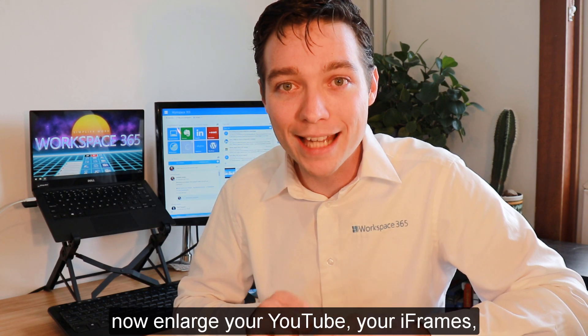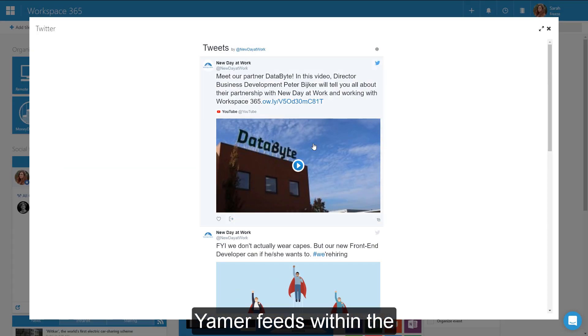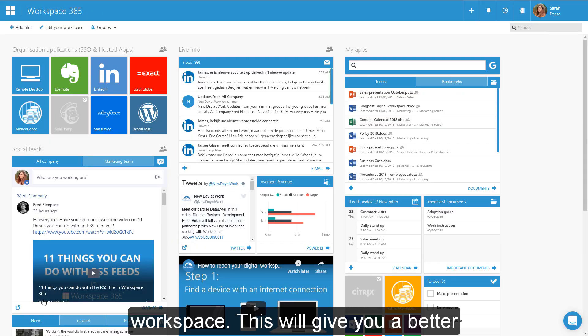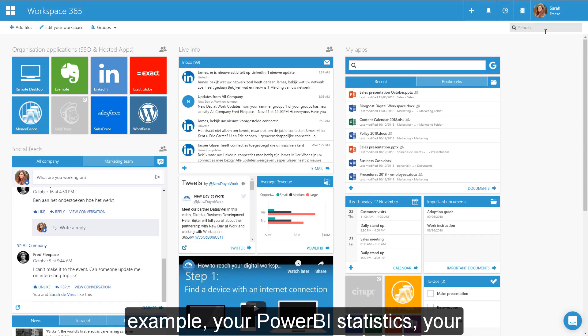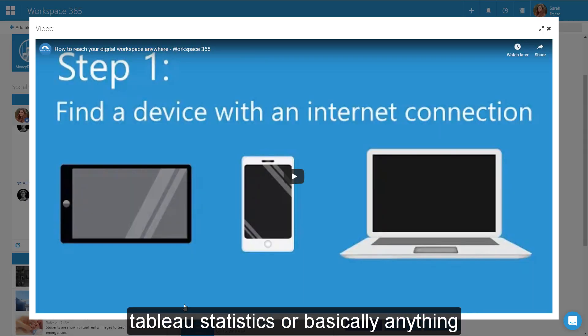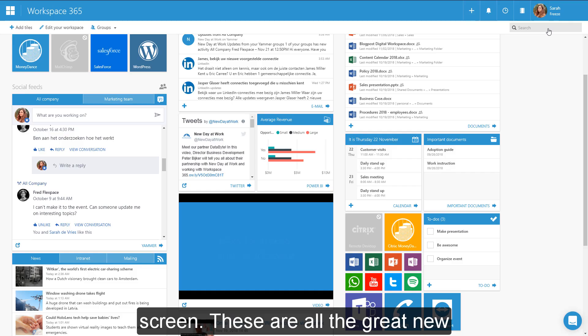And last but not least, you can now enlarge your YouTube, your iFrames, your Yammer feed within the Workspace. This will give you a better view on your information, like for example your Power BI statistics, your Tableau statistics, or basically anything else which you want to see on a big screen.